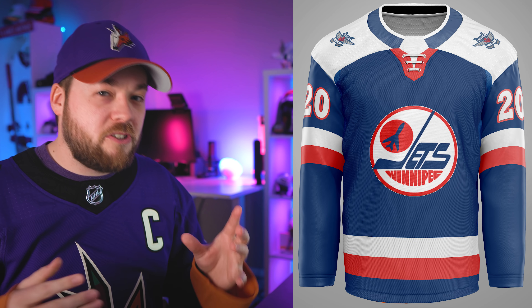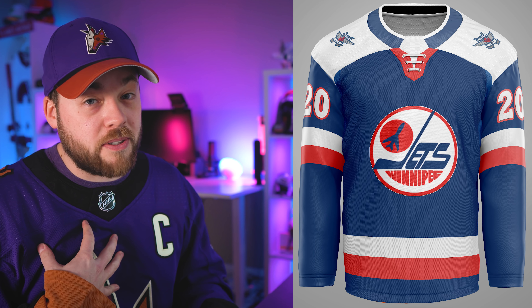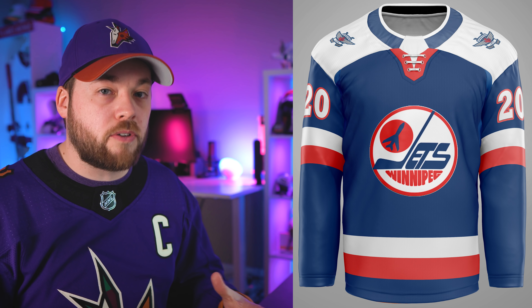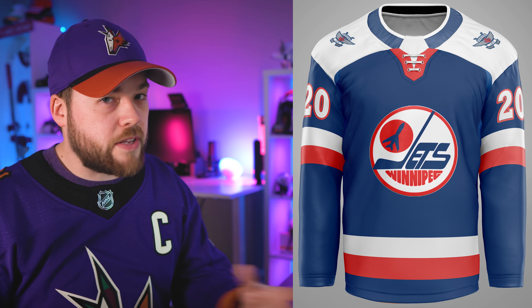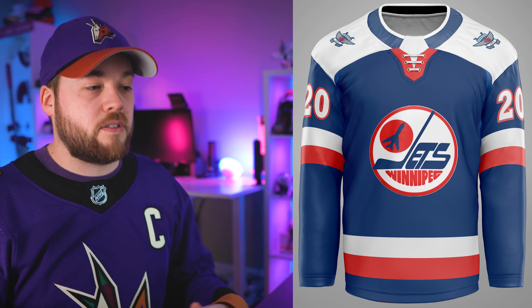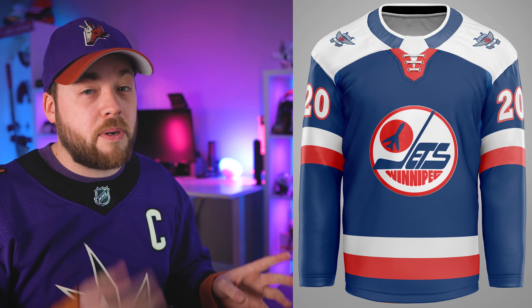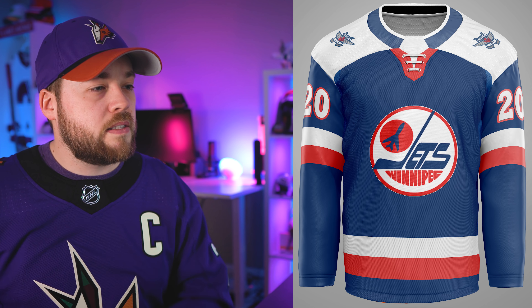And number one is Winnipeg. Winnipeg generally gets ranked quite high in my list — not because I'm a Jets fan, but I like their brand, their colors, their logo, and the marketing assets they use. I also love aviation and the team's called the Jets, which is implemented in a lot of their logos and artwork. I'm a big fan — I probably wouldn't change anything other than the middle collar.